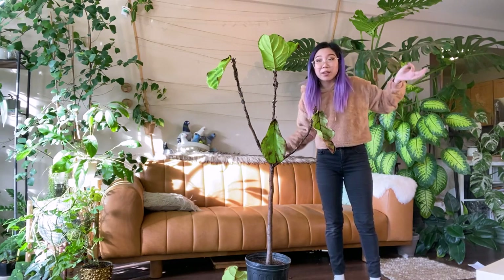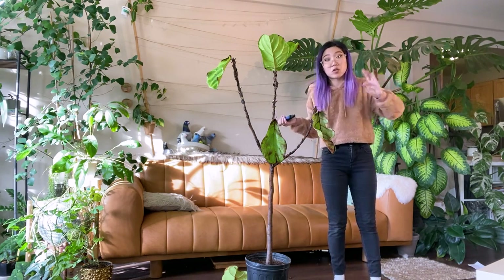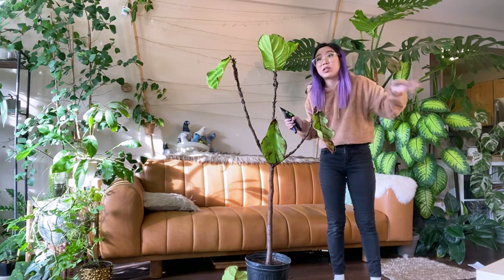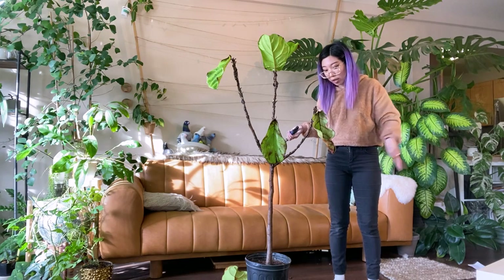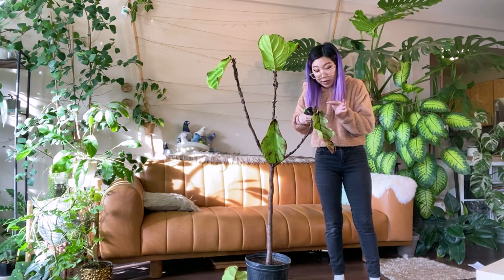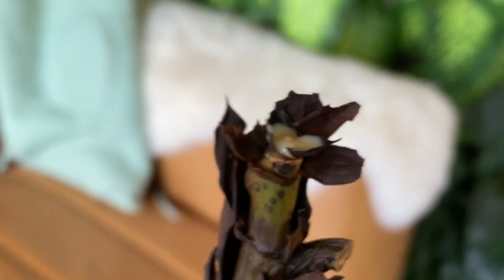This is one of the things that people recommend for fiddle leaf fig trees when you want them to branch — you just take the new growth when you see that bud developing, the little tiny thing, and just twist it off, and it usually encourages branching. So I think that counts for this branch already because I can see that all of this sap is welling up here. It's like a latex sap — it's what latex is made from. Which is why ficus are called rubber trees, because they produce this sap that makes rubber. Wash your hands after you get it on your skin.